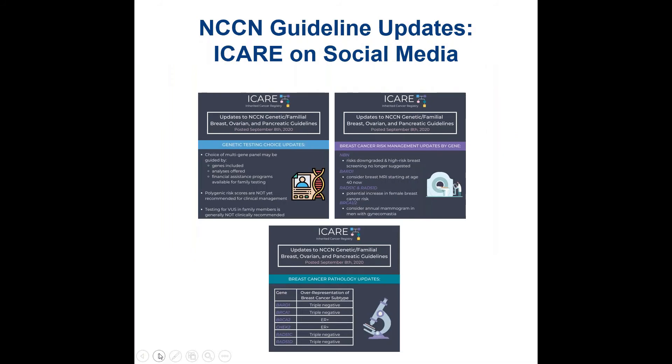Just to give a plug about our social media efforts — we know that getting bits of information is sometimes useful, so we have been posting on social media to start going through the new NCCN guidelines and highlighting some of the changes.